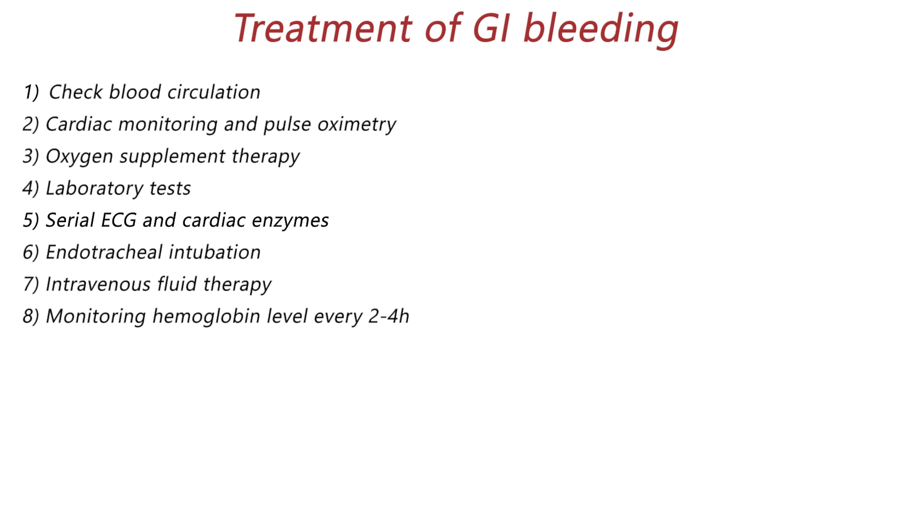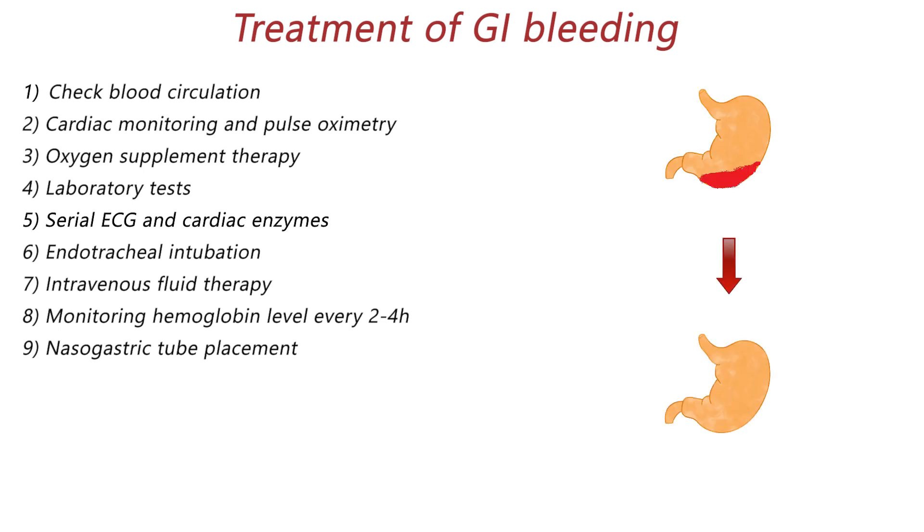All patients with suspected ongoing upper GI bleeding require nasogastric tube placement to make a definitive diagnosis. Nasogastric tube lavage can also be used to wash out clots, fresh red blood, and other materials in the stomach.